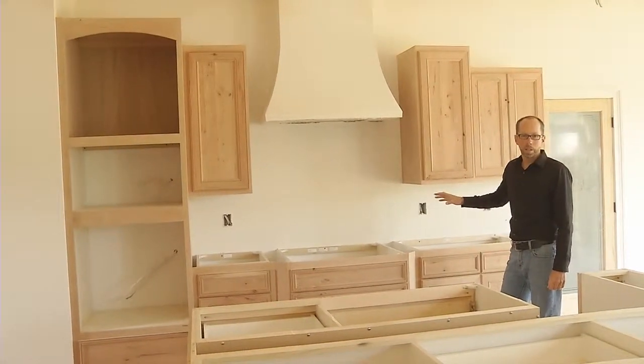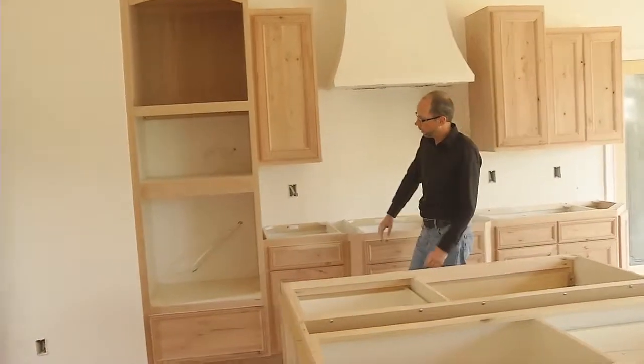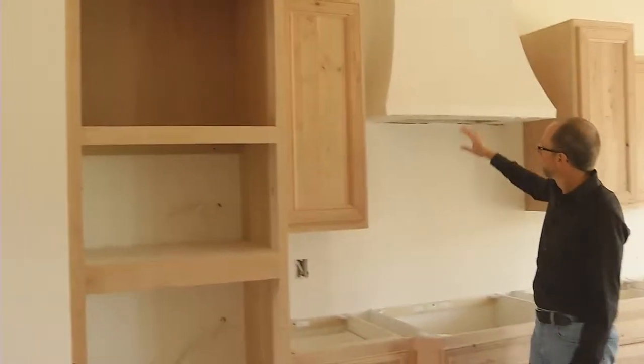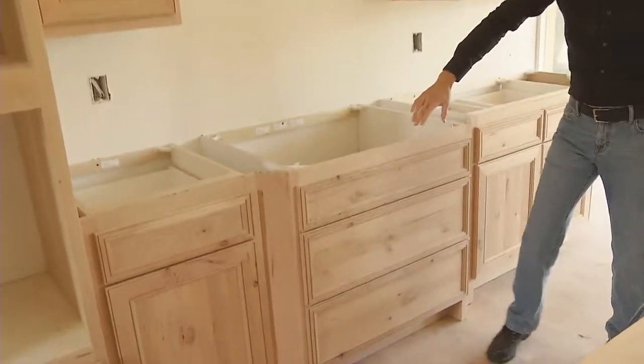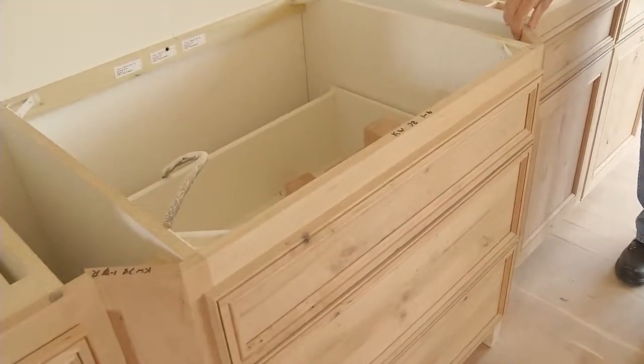So you can see in this application right here how we've got an oven, a microwave, storage, a custom range hood, and a sink front that has some interest and some pull out in the front section here.